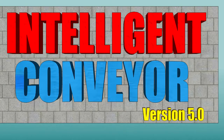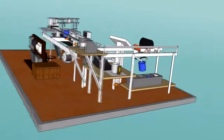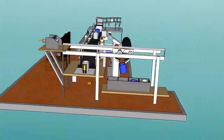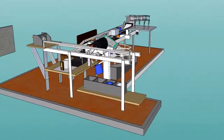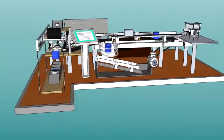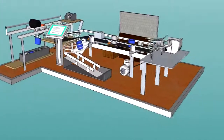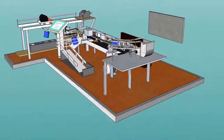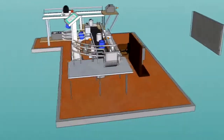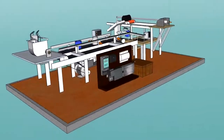Welcome to Intelligent Conveyor version 5.0 — a class project of electrical engineering students at the USJR. Intelligent Conveyor is an industrial trainer that features real industrial automation and process control systems. In today's world of industry, technological developments support the production process for accuracy, speed, and quality, as expected to meet the market standard.